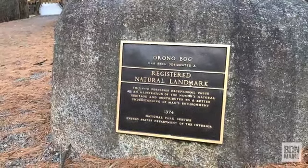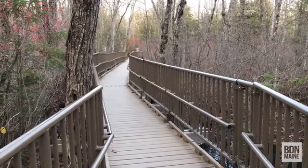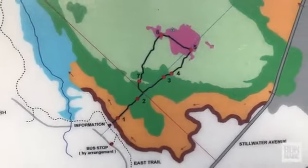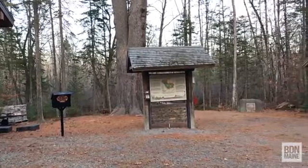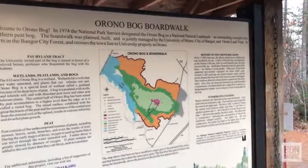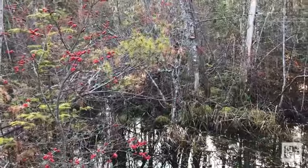The Bangor City Forest is also home to the Orono Bog boardwalk, which is a very popular hiking and walking trail. It actually starts in Bangor and crosses over to Orono. It is a natural landmark - a wheelchair accessible boardwalk about a mile long. It makes a big loop out in an open bog, a place you wouldn't otherwise be able to go because you'd sink into the peat and water. It brings you out to a habitat you might never see otherwise. I won't be heading there today - I'll be sticking to the forest.